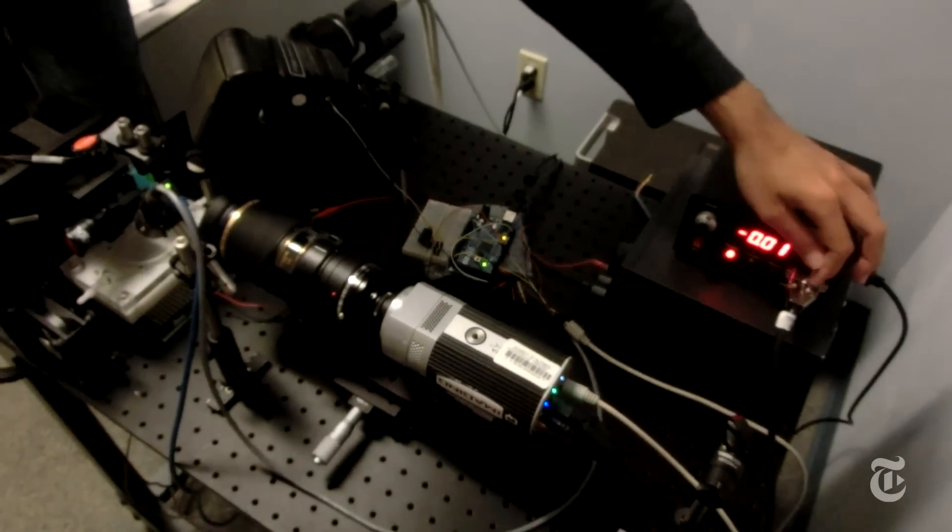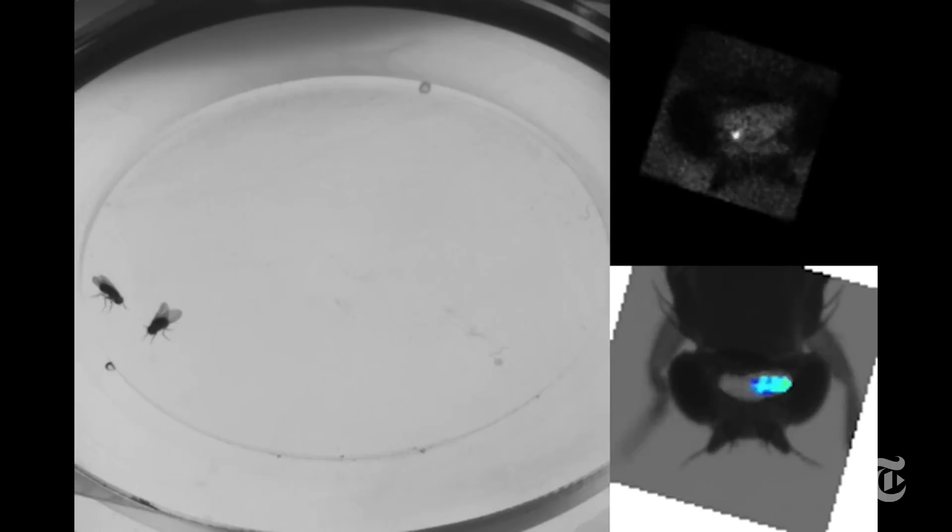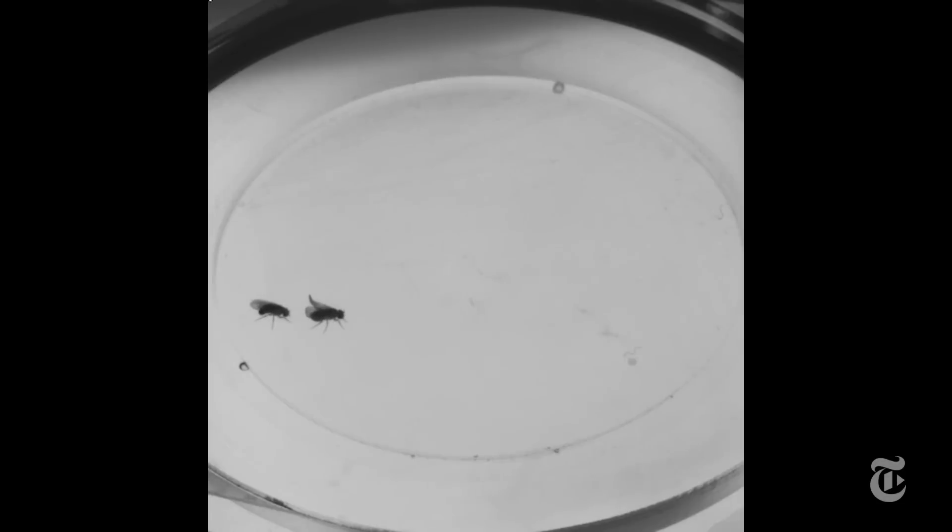With a sophisticated three-camera setup, the researchers can track the fly while seeing into its brain. Flies that are tethered won't engage in certain behaviors, like courtship. But this male fly, with its visible brain, is courting a female.